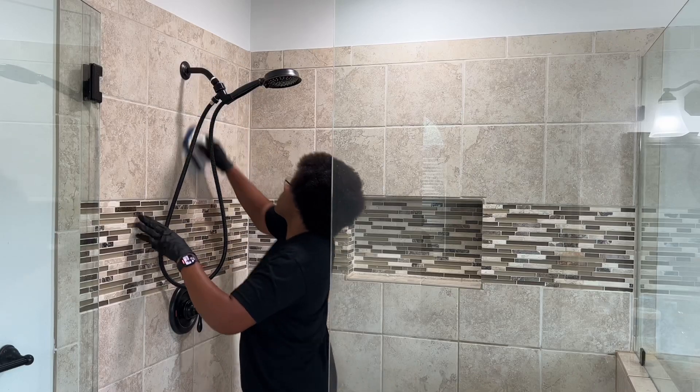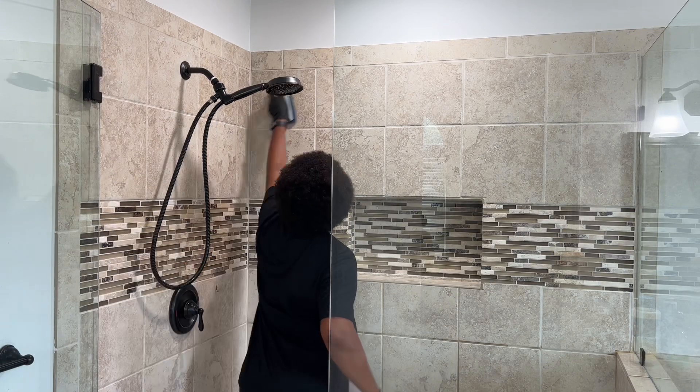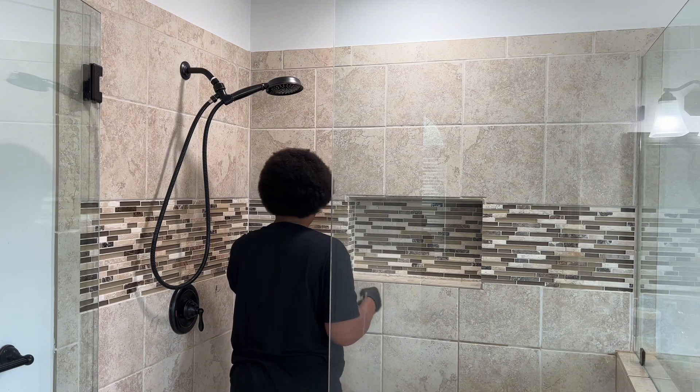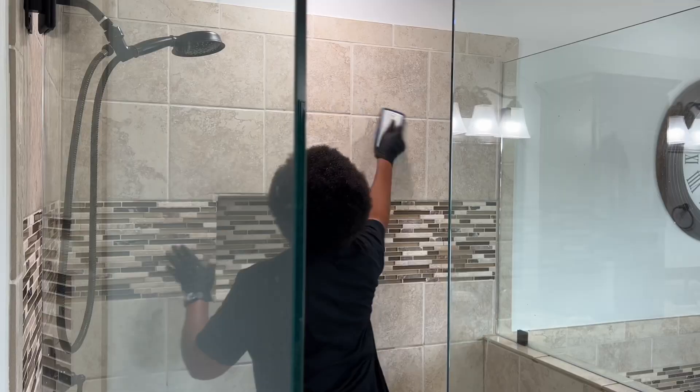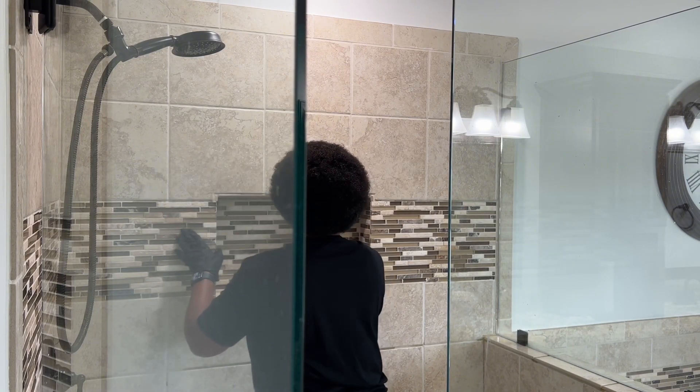We're finally deep cleaning the shower. The product has had plenty of time to work, so all I need to do is wipe the product off. There are tons of electronic scrubbers we can use in this shower, and one day I may purchase one, but for now I don't mind using this scrub brush.